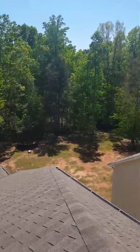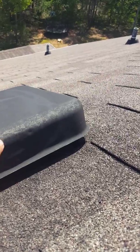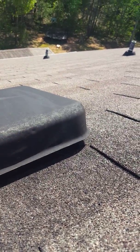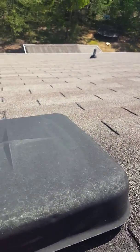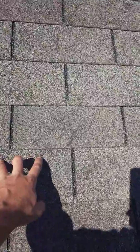This is Brandon Hamrick with Alliance Restoration and Consulting, just going to show you some of the storm damage I was seeing on the inspection here. The first thing we're going to take note of is any soft metal up here. We're going to look for any damage on it. These turtle vents up here are actually all soft metal, and all these dings right here are actually hail damage.